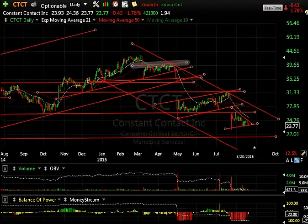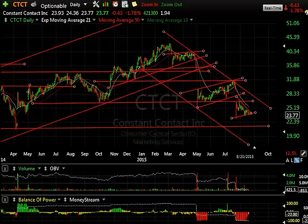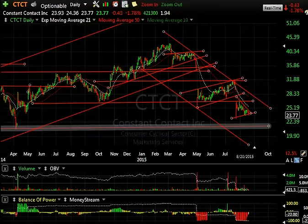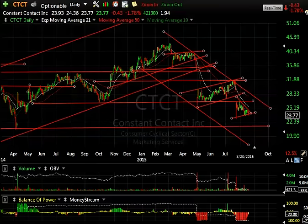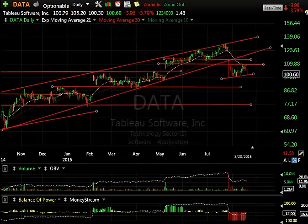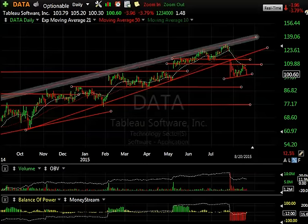Constant Contact — I'm a little surprised because I know that we do a lot of business with this company and I heard they're doing great. But it doesn't matter if they're doing great — there is your head and shoulder top, a bear wedge, a breakdown, another bear flag, a big one, and now another bear wedge. I can see 22 and even 18.5 coming up. DATA — that's Tableau Software — broke a major trend here, snapped back to resistance, it's forming a big wedge. The targets are 87 and 77 going forward. Careful.